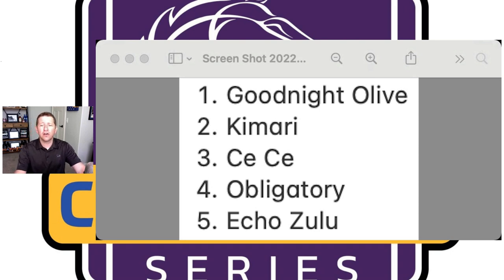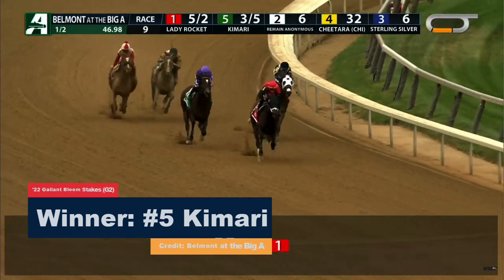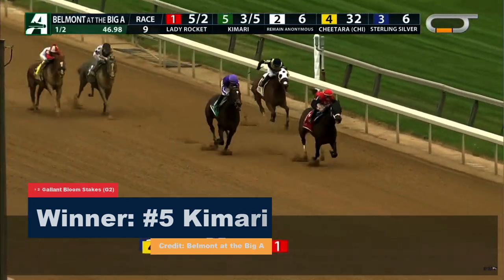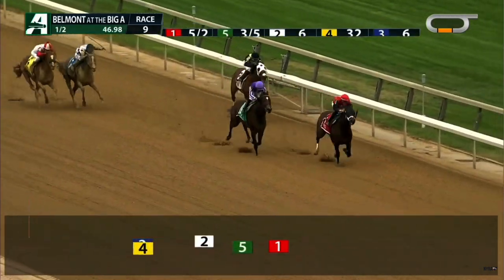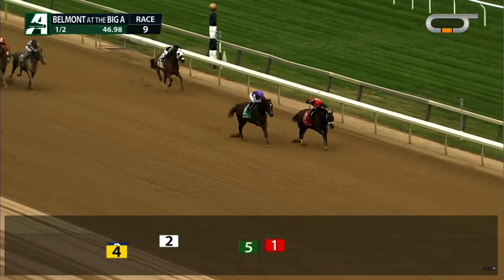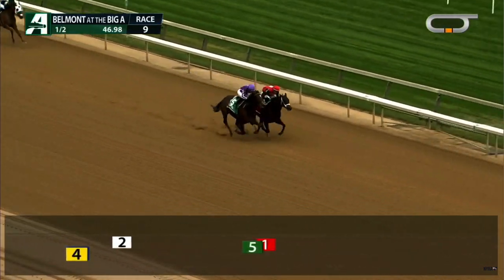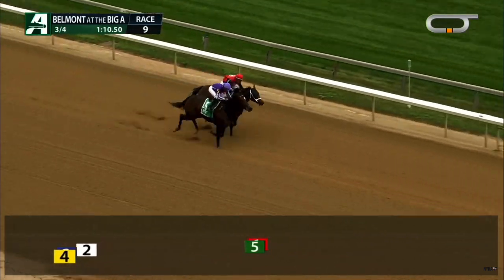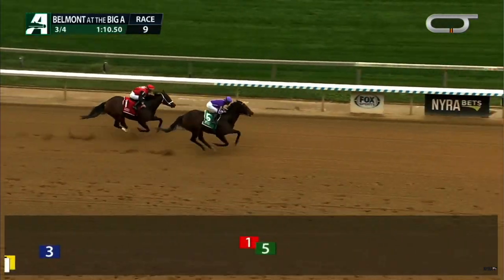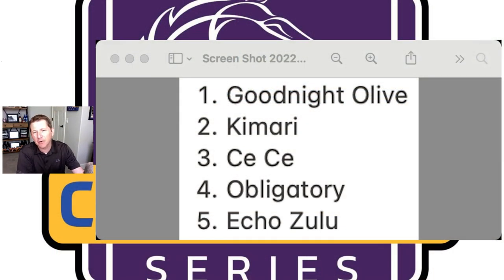Number two — Kamari. The horse has won two races in a row: the Honorable Miss and the Gallop Bloom at Saratoga and Belmont at the Big A. Both places had decent fields and Kamari was able to get the job done. She likes Keeneland as well — very good over that Keeneland surface in 2021, won the Madison which is a Grade 1 race at Keeneland. This year was third in the Madison — didn't run terribly but just came up a little short. So Kamari at number two, feel good about her.